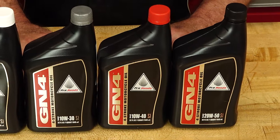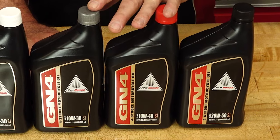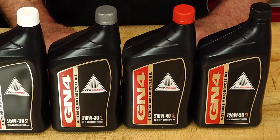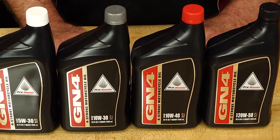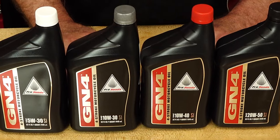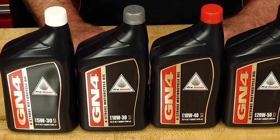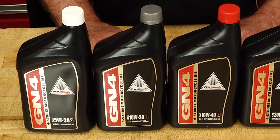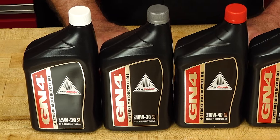Think of it this way: both of these oils are good for cold starts, but if you're in a warmer climate or your engine runs a little bit hotter, the 10W40 oil is going to be the way to go. But if you live somewhere colder or your engine runs cooler, the 10W30 will work better since it runs a little thinner in cooler temperatures.